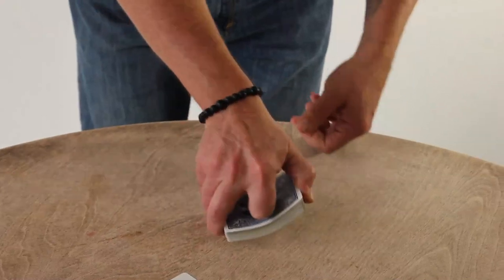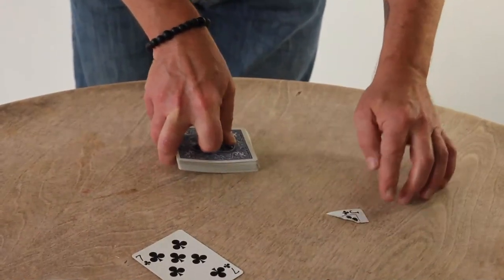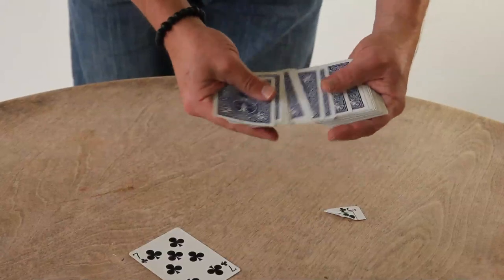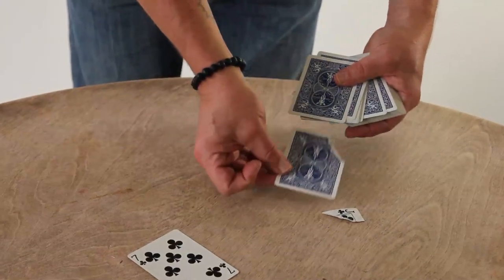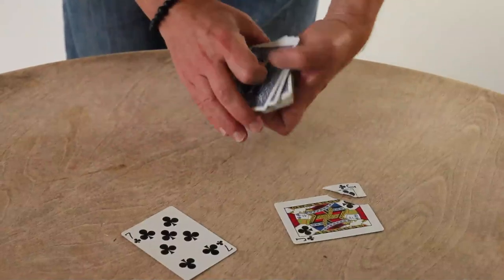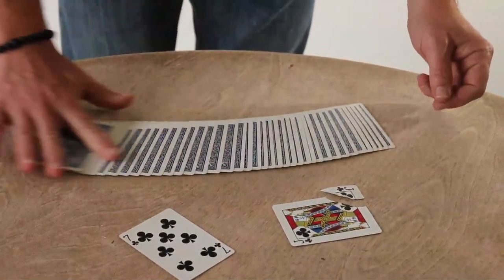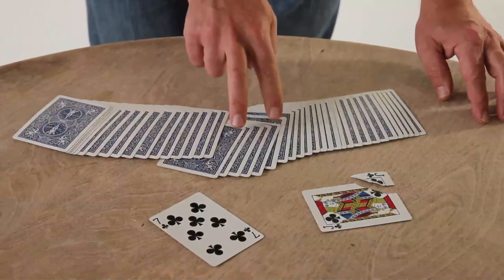Just snap and look. Just like that. Whereas a moment ago it was the seven that was harmed, now it's the jack. Like I said, the middle of a magician's deck is the most mysterious place in the world.